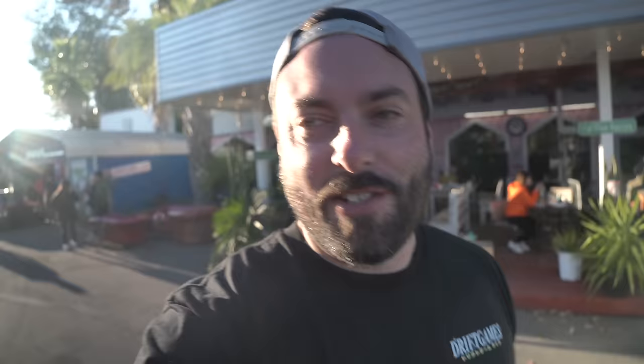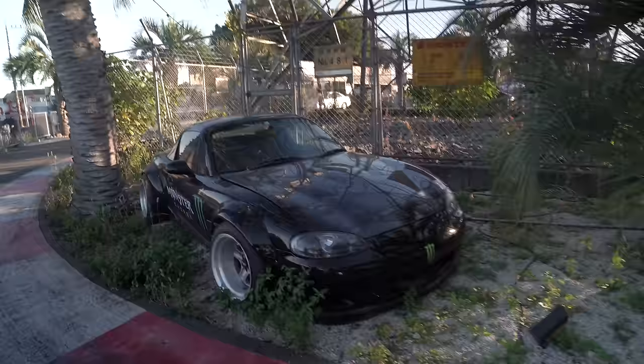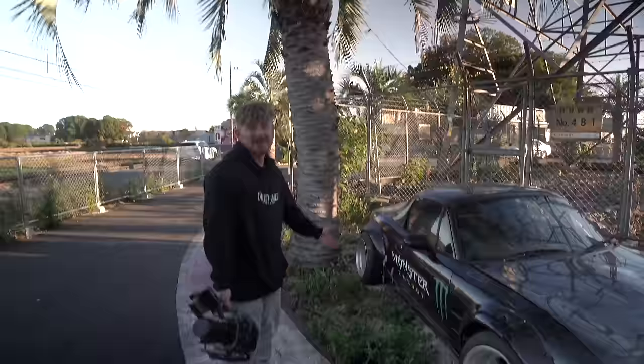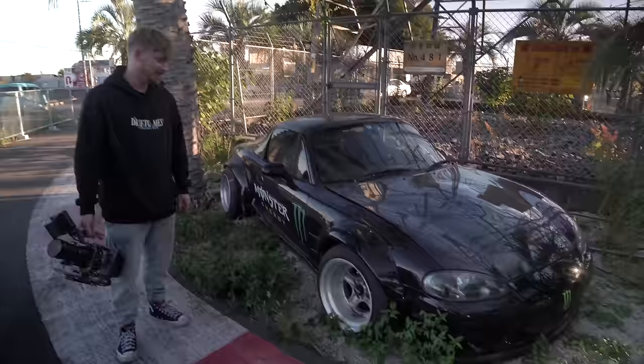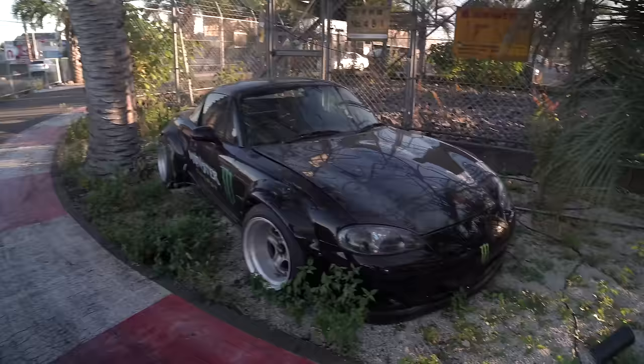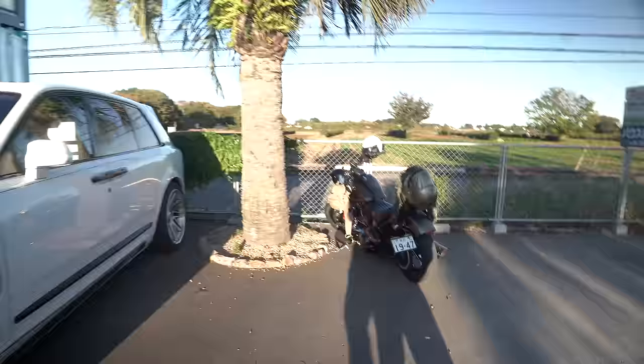Daigo has so many different cars - for example, a wide body NB just chilling under a palm tree, and then rough drift MX5s nearby. He drove in on a Mansory Rolls-Royce Cullinan, and there's also a Harley Davidson over here. Nothing makes sense anymore. This is Daigo's private building where he's essentially built a restaurant and bar alongside his drift area - a full bar, motorcycles, his logo on display, and a little meeting room at the back. Just crazy.